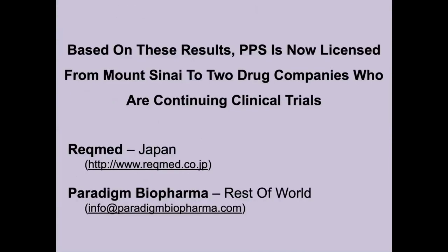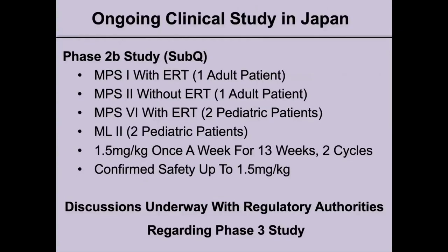Based on these results, PPS is now licensed from Mount Sinai to two drug companies continuing clinical trials. BrecMed in Japan and Paradigm Biopharma in Australia will continue clinical trials in the rest of the world. There is an ongoing Phase 2B clinical study in Japan with subcutaneous injections in various MPS types and also ML2: one adult MPS1 patient with ERT, one adult MPS2 patient without ERT, two pediatric MPS6 patients with ERT, and two pediatric ML2 patients.